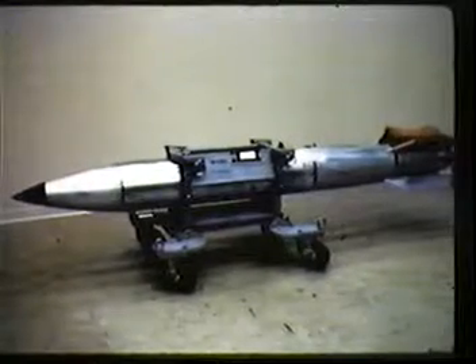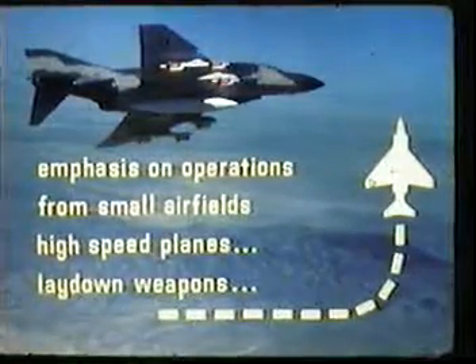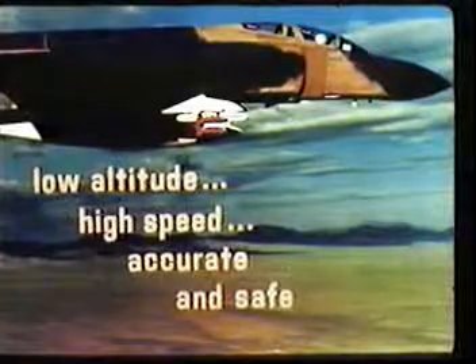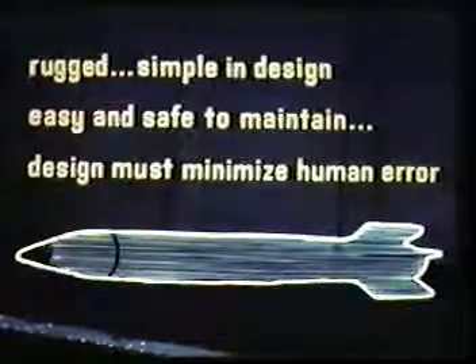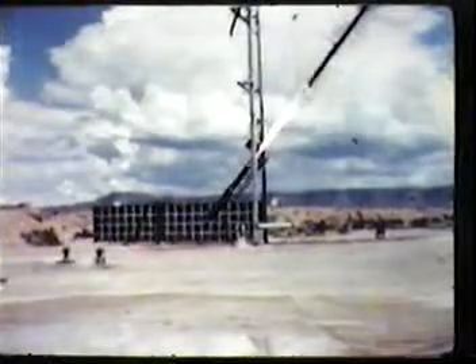This is a B-61 bomb, a lightweight two-stage thermonuclear weapon with four delivery options. It is one of our newest and most sophisticated weapons. Design, production, and delivery of these weapons to the military is a job of the Atomic Energy Commission. This is the story of the B-61, the story of a nuclear weapon from concept to stockpile.